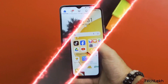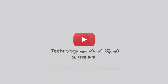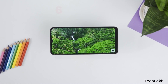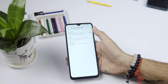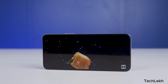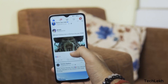The HD+ TFT is also a special display of the smartphone on a 90Hz refresh rate. It is also a special display of the smartphone on a 90Hz refresh rate. If you have a smartphone with a 100Hz refresh rate, you can also play this video.